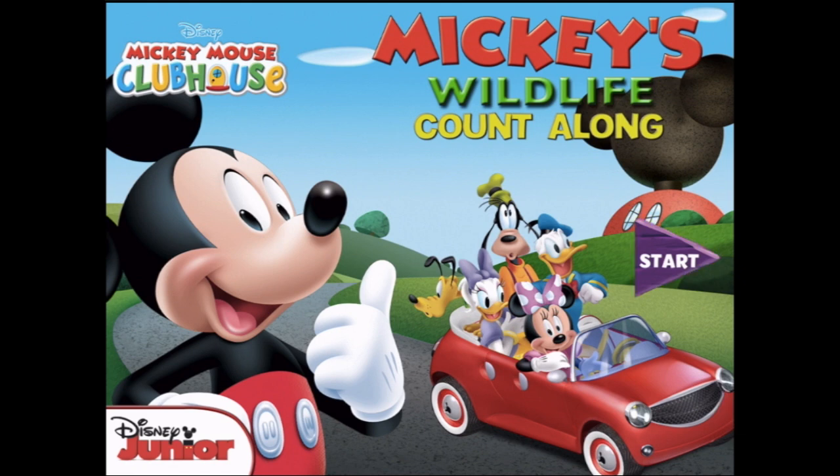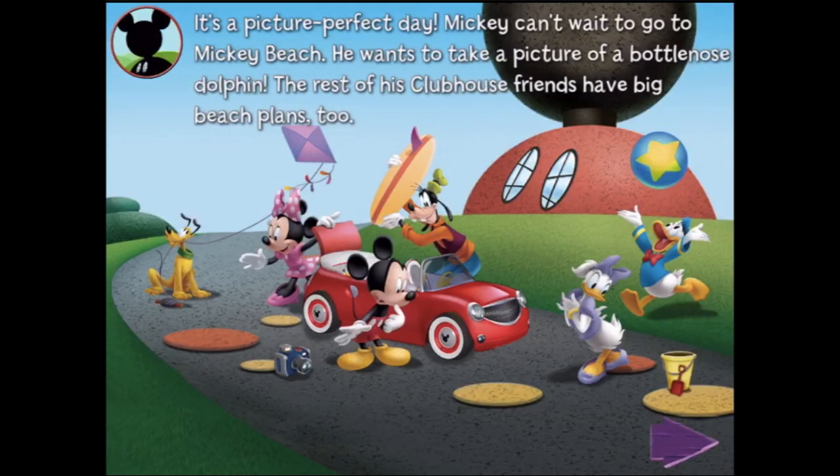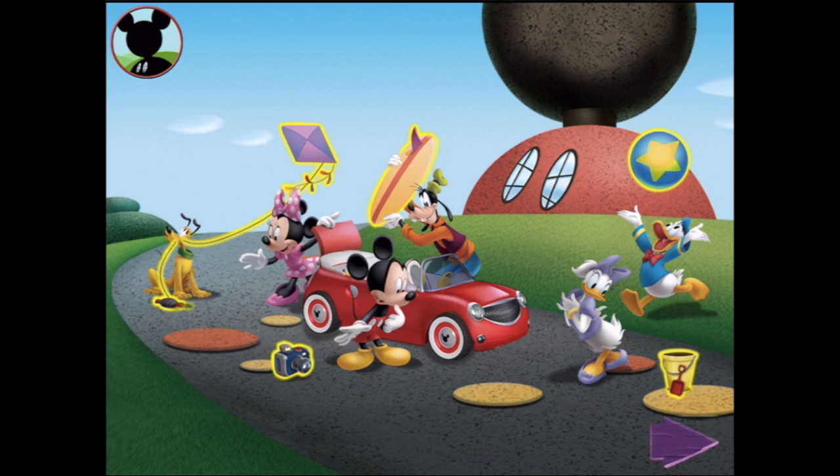Welcome to Mickey's Wildlife Countalong. We shall tap here to start. It's a picture-perfect day. Mickey can't wait to go to Mickey Beach — he wants to take a picture of a bottlenose dolphin. The rest of his clubhouse friends have big beach plans too. That sounds awesome! Would you help pack up the toon car? Drag each item into the car.